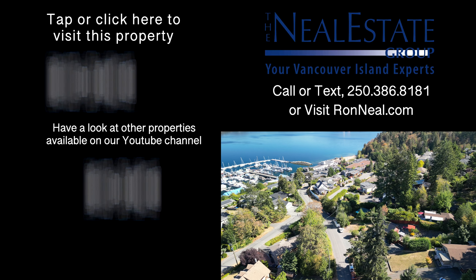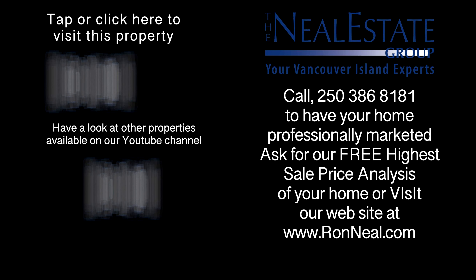For more information on this and any of our other properties, please visit us at ronneal.com or call our team at 250-386-8181. We're standing by for your real estate dream — ronneal.com.